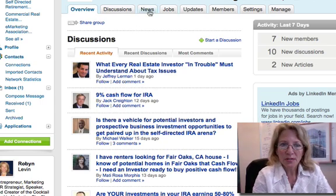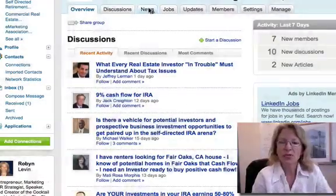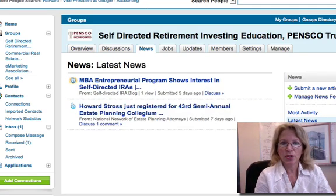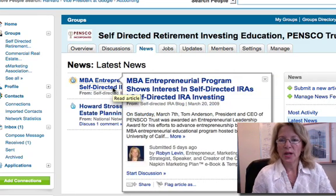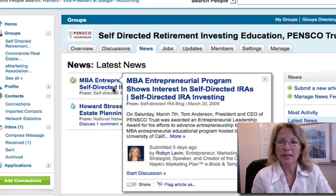Another area you can utilize in the groups is the News tab. There I'll post articles that have been published from press releases I've written — there was one I sent in about a week or two ago. The latest one I grabbed from Tom Anderson's blog — he's the CEO of Pensco Trust — and shared some news from his blog, which is selfdirectedira.com. I grabbed that article and posted it here on LinkedIn because it talks about how entrepreneurs are waking up to alternative funding using retirement money from investors.